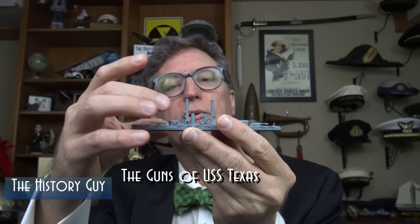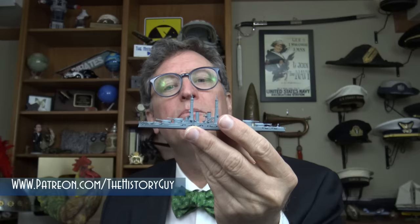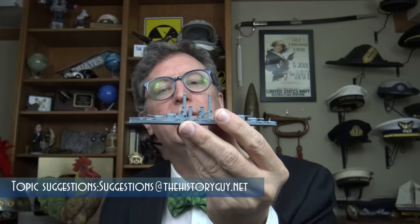Perhaps the most visible thing that makes a battleship a battleship are her guns — not just the huge main guns on her turrets, but the many dozens of smaller guns that dot her superstructure. And few guns have seen as much history as the guns of USS Texas. USS Texas saw many changes, refits, modernizations, and upgrades over her long career to meet the changing needs of the Navy.